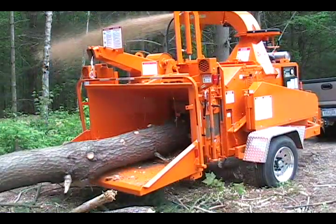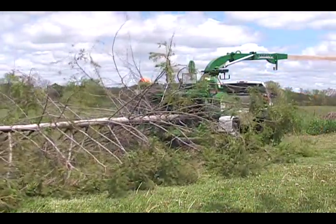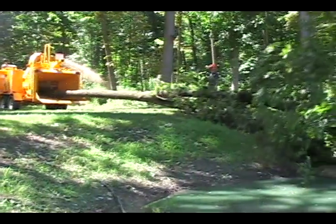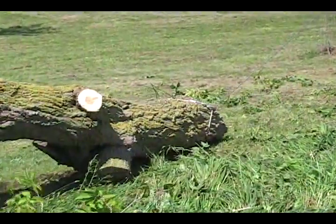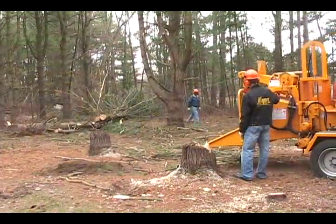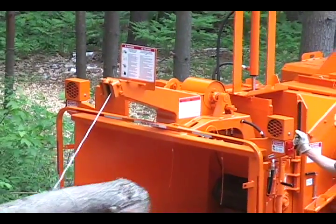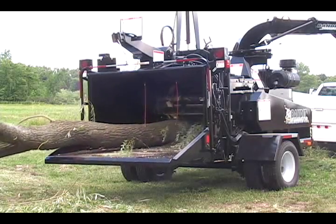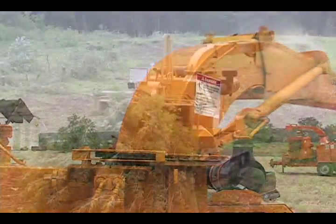Bandit offers an assortment of hydraulic feed disc-style chippers ranging from 6 inches to 18 inches capacity. Hydraulic feed drum-style chippers featuring over-sized drums are available from 12 inches to 21 inches. Unique features and options are also available to increase production and reduce operating costs, such as a hydraulic winch, reversing auto-feed, and a swivel discharge designed to throw chips in any direction you choose.